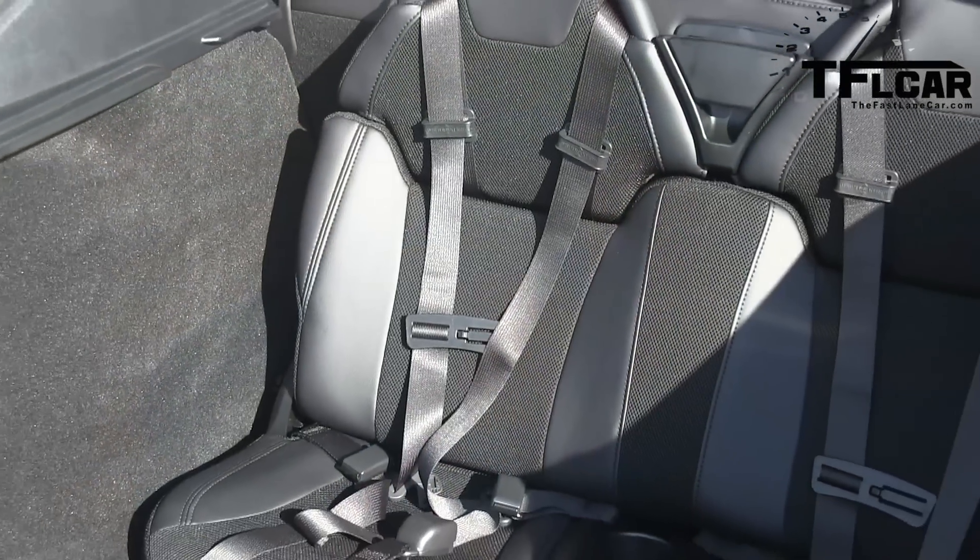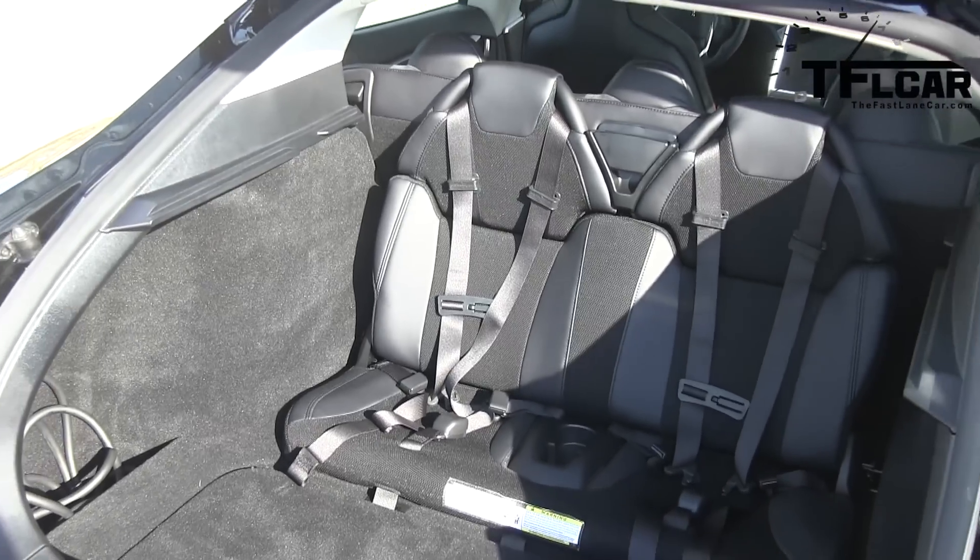I don't fit back here. Remember the 70s when we used to drive around in the station wagon facing out the back? Well, Elon Musk has brought those days back. If you've got two kids that are under 70 pounds, this is where they'll want to be.